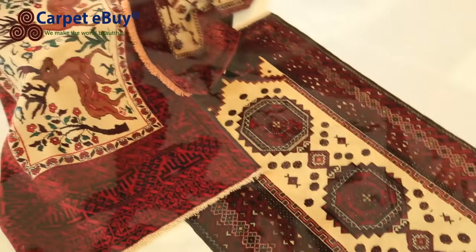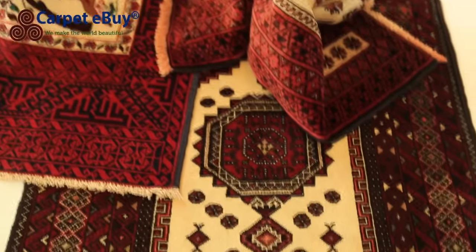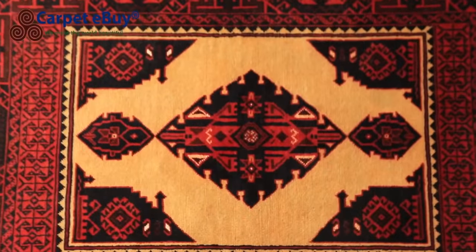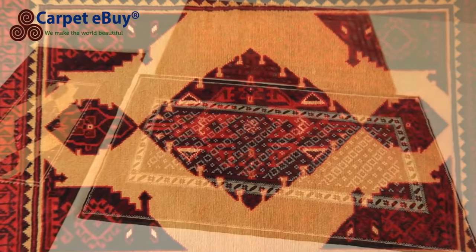Baluch rugs are well made and detailed. Some may have up to 450,000 knots per square metre. A good Baluch rug measuring 150 by 100 centimetres can take three or four months to make. Baluch rugs are often very decorative. They are cut short and dense and are very durable.